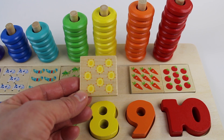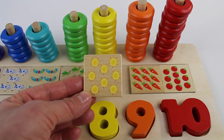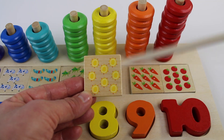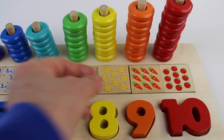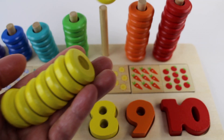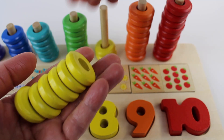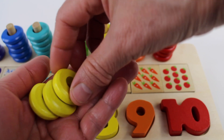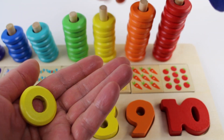A yellow number eight. A square tile. There are eight suns. One, two, three, four, five, six, seven, eight. There are eight rings. Let's count them. One, two, three, four, five, six, seven, eight.